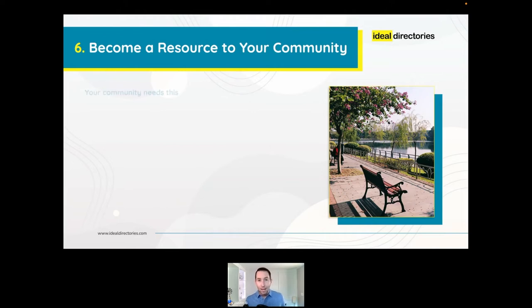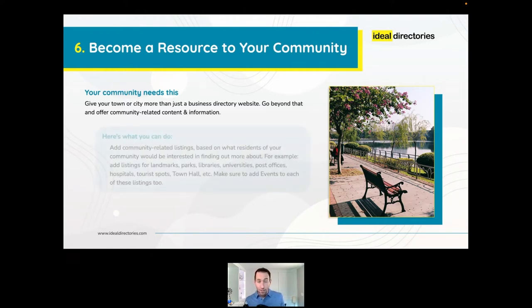Number six: become a resource to your community. Every town and city can use a really good source of local information that's easily accessible, simple to search through, and run by locals. While the primary purpose of your directory is to feature local businesses and make money, you can also offer community-related information. Add listings for landmarks, parks, libraries, universities, post offices, hospitals, tourist spots, and town hall — and feature their upcoming events as well. These additional listings also give you SEO benefits.